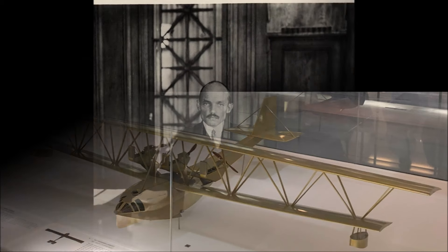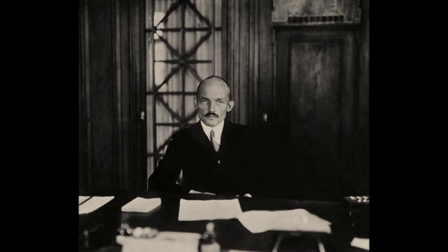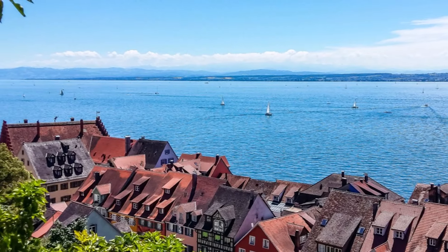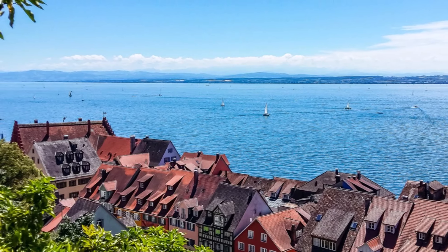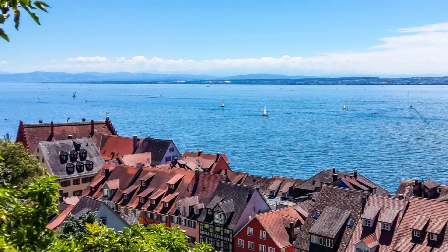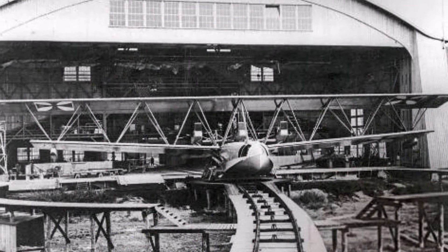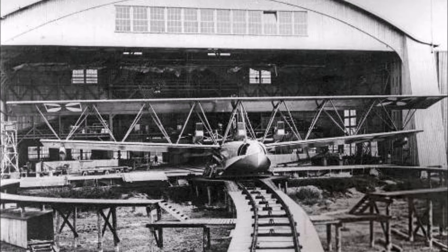This whole project happened within the Zeppelin company because Dornier was still employed at Zeppelin and had his own research department. When Dornier decided to build a seaplane, it was clear that they needed a workshop close to the water — and what a coincidence that the Zeppelin company is located at Lake Constance. So they acquired a property in Seemoos at the lake and built a hangar with 50m span to accommodate the large plane.